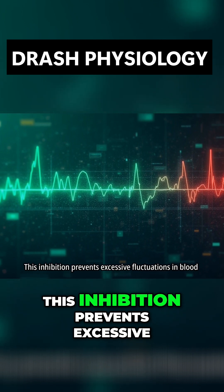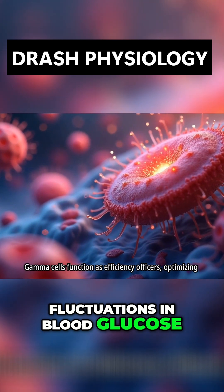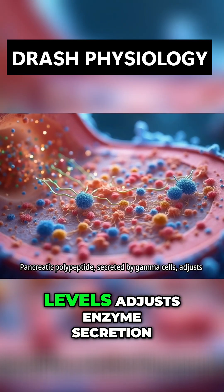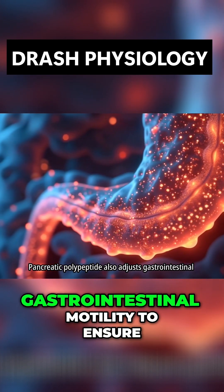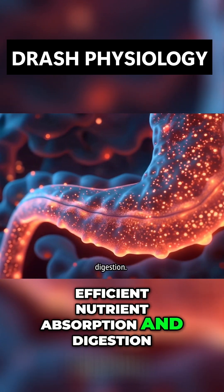This inhibition prevents excessive fluctuations in blood glucose levels. Gamma cells function as efficiency officers, optimizing digestion. Pancreatic polypeptide, secreted by gamma cells, adjusts enzyme secretion and gastrointestinal motility to ensure efficient nutrient absorption and digestion.